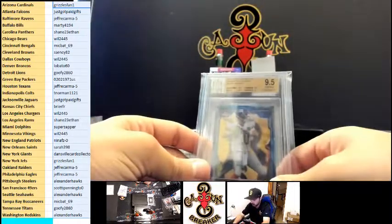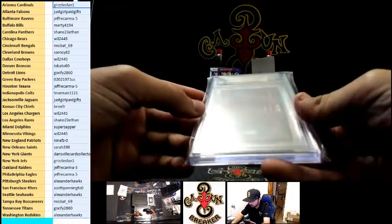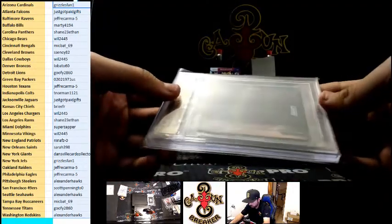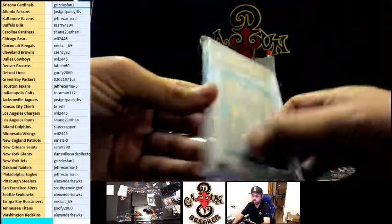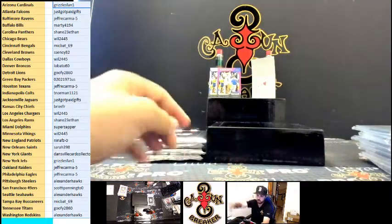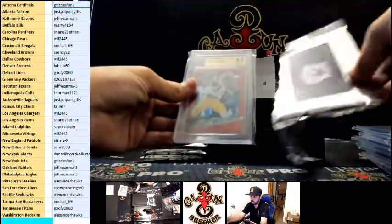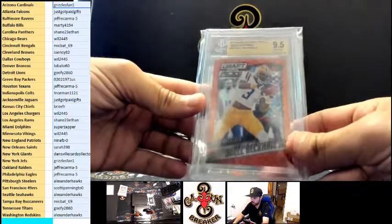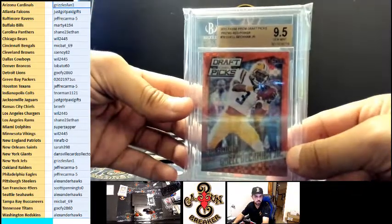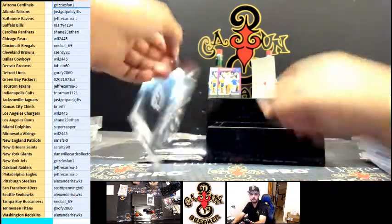Eli Manning 2015 Topps Chrome Mini Diamond Refractor — not numbered, but Eli for the Giants, Dansville Cards, Mr. Delaney. Odell — he's a Brownie now, Draft Picks. It's weird saying that, he's a Brownie.